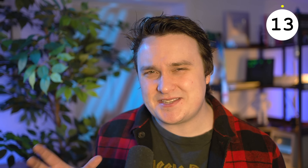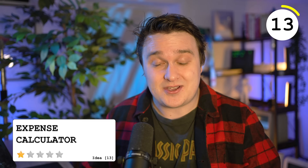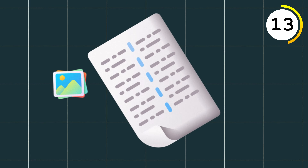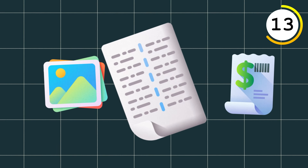An expense tracker is a simple project but pretty handy. It can be handled in many ways — either through a simple form that's crunched in the backend, or through other integrations like taking pictures and using OCR to detect receipts. So no matter what level of programmer you are, you'll find something to occupy yourself.